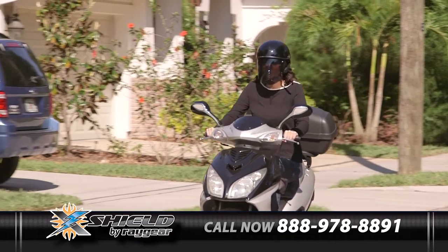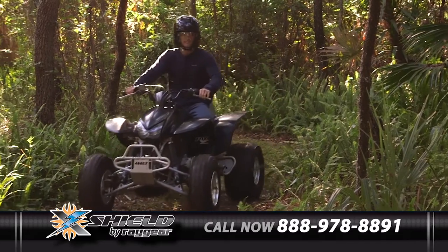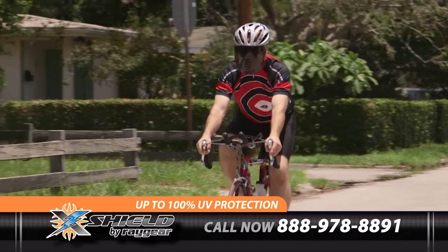The amazing new X-Shield is a revolutionary product — a face shield and safety glasses all in one combination. Just put it on like glasses. The patented design blocks up to 100% of damaging UV rays.